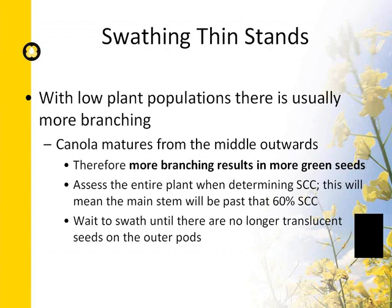When you have high disease pressure — typically sclerotinia — the key is to target the healthiest plants that will produce the most yield. A lot of people want to swath early to preserve seeds in badly affected areas, but that won't help. The main message is to forget the infected plants and continue to swath at the ideal timing for healthy plants, because that's where your yield is. Infected seeds won't contribute to yield.